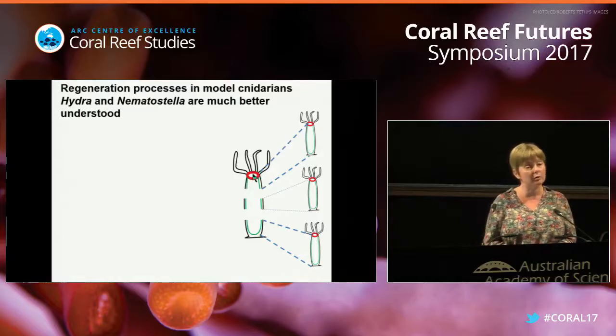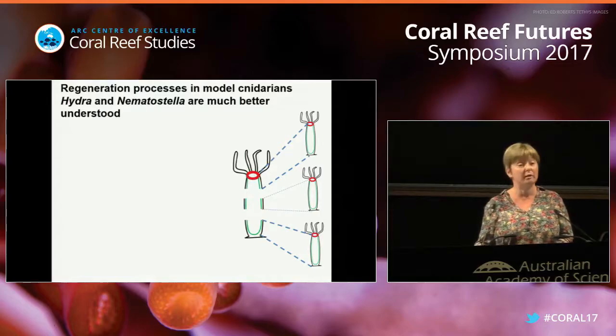The mouth, as Dr. Carl told us yesterday, is also their butt - he said corals eat through their butt. This is actually quite a good approximation of what they do. All the polyps have just one body opening, and it's both the mouth and the anus at the same time.